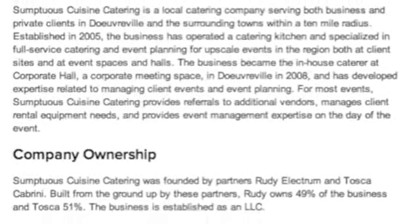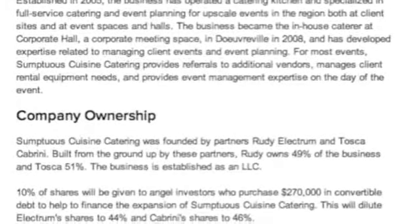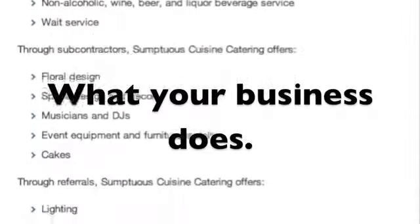So the first thing we'll talk about is what you're all wondering about: what is the Company Summary? It's basically a more intricate look at how your business works and how it fits together. Talk about what your business does. It should only be about one page.